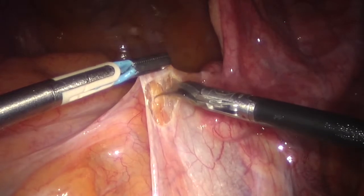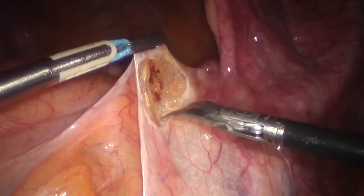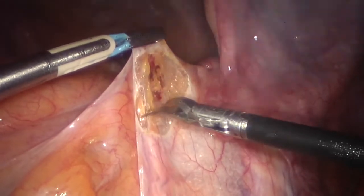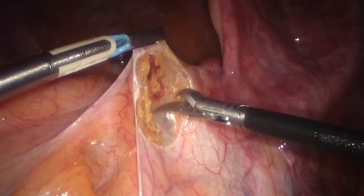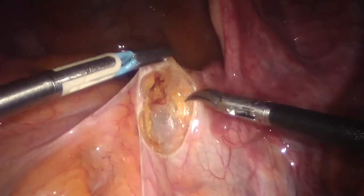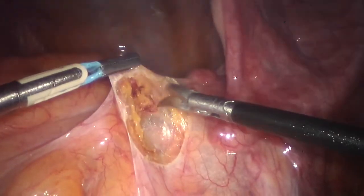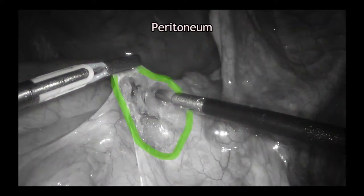After allocating useful anatomic landmarks — the outline of the promontory, iliac bifurcation, left common iliac vein, and right ureter — the longitudinal vertebral ligament covering the sacral promontory was exposed. This was accomplished by opening the parietal peritoneum with gentle, sharp, and blunt dissection of retroperitoneal tissue.